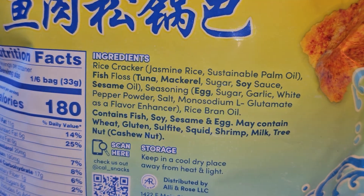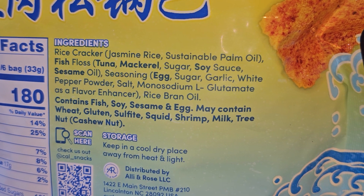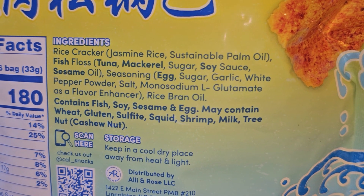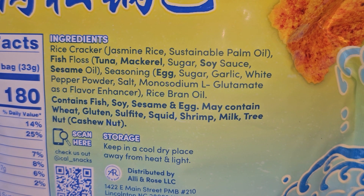Ingredients: rice cracker made from jasmine rice and sustainable palm oil. Then there's fish floss made from tuna, mackerel, sugar, soy sauce, and sesame oil. The seasoning is egg, sugar, garlic, white pepper powder, salt, and monosodium L-glutamate, or MSG, as a flavor enhancer.